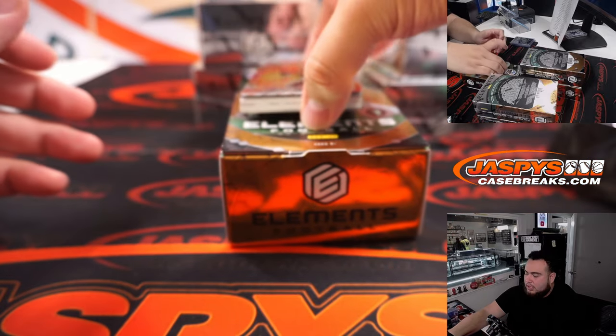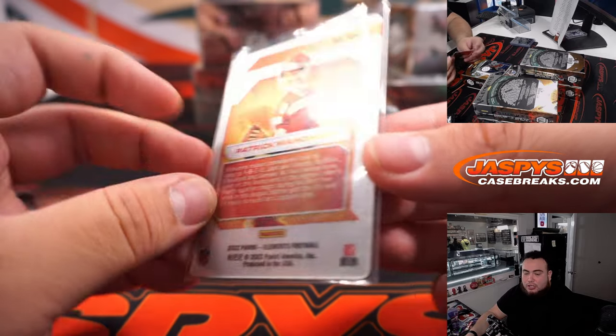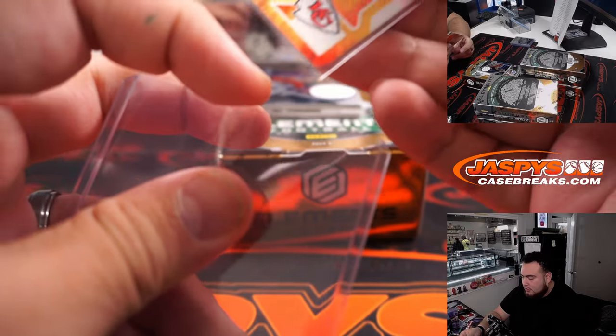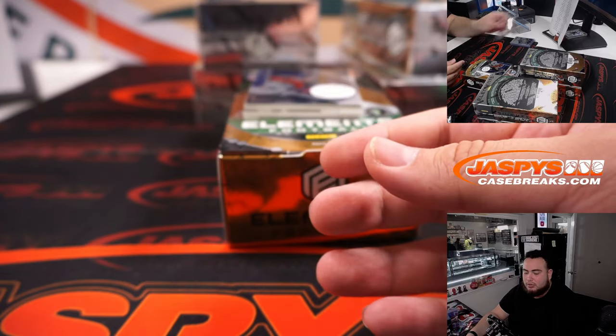Oh, this one's nice — how about a Nuclear Patty Mahomes! That's one of those insert short prints and that's gonna go to Aaron Miller who got the Chiefs. So like I said, this one is not numbered but it's a Nuclear, and a very nice one right there.